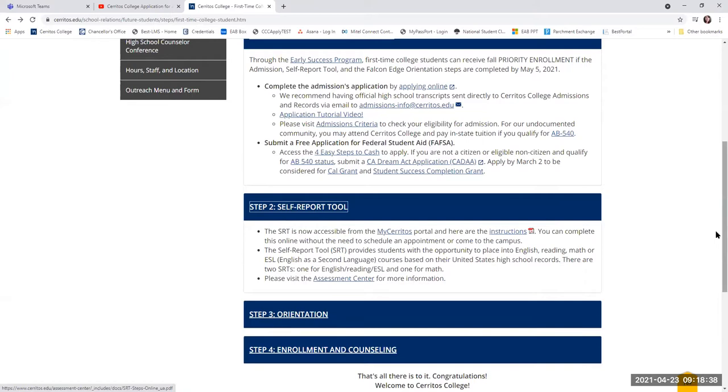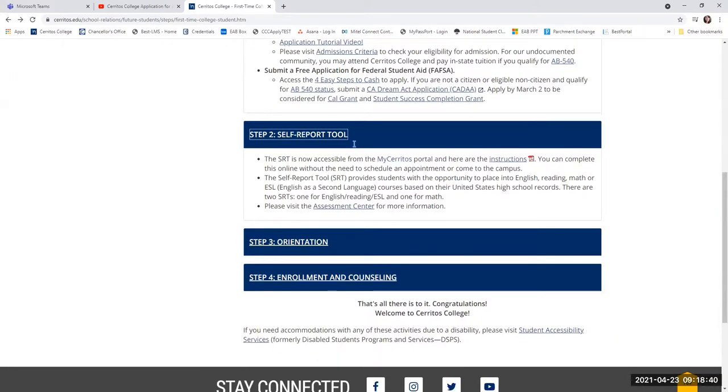Once you apply and receive the email, many of you will have to complete what we call the Self-Report Tool, or SRT for short. It will be in your MyCerritos student portal. When you complete this process, you'll want to have a copy of your high school transcripts in front of you so you can enter that information right into the SRT. The SRT is an opportunity for students to place into English, reading, math, or ESL courses based on your high school records.